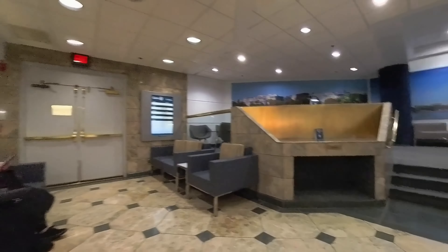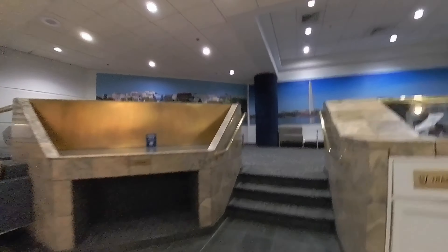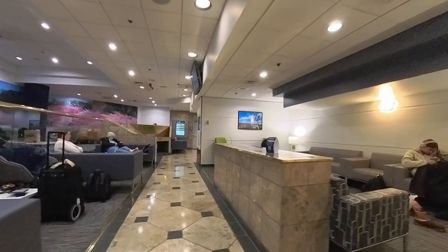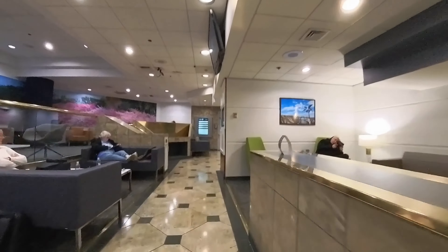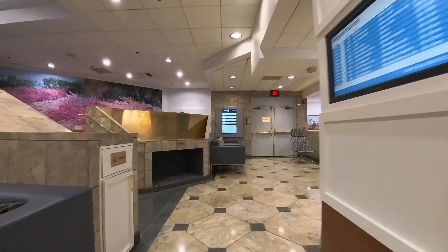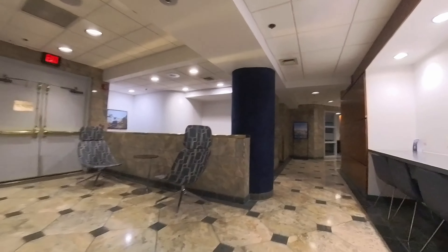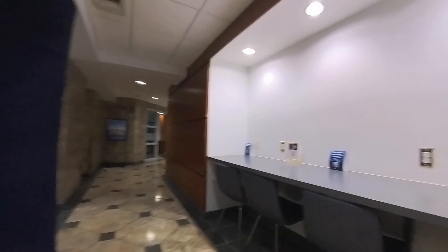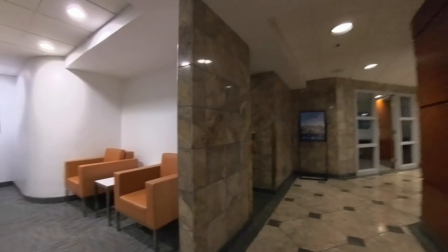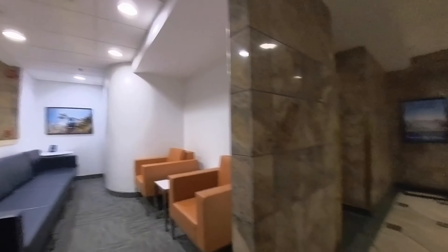Continuing our walk, you enter the main seating area. There is an upper and lower level where you can sit and relax while waiting for your train departure. Throughout the space, there are TV monitors showing the current train schedules. There are also some cubbies where you can store your luggage. Around the bend, you will find a workstation area with a counter and outlets. Opposite the work counter is another small seating area with a couch and two chairs.